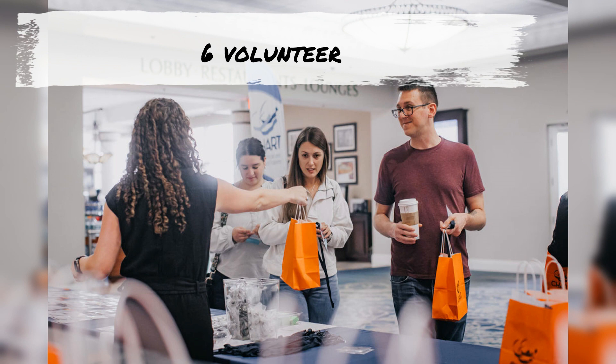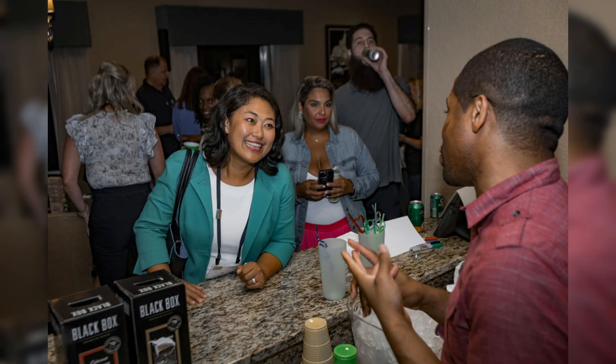Volunteer to get engaged, get to know others quickly, and get more out of your experience. And as an added plus, get an extra ribbon on your name badge.